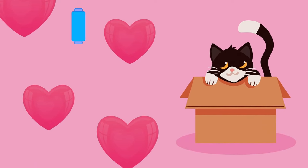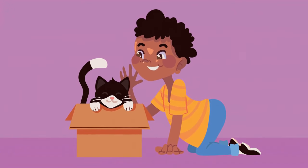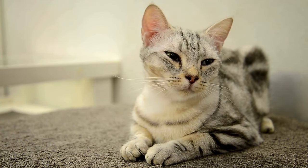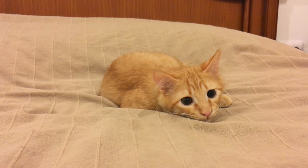Do you find yourself wishing your new cat was friendlier and more trusting of you? Cats are more independent by nature and do not rely on your friendship. They also take longer to trust and respond to incentives, such as treats, more slowly.